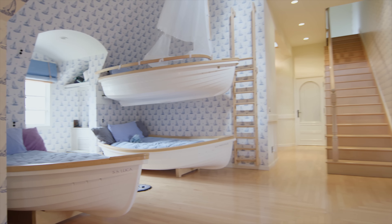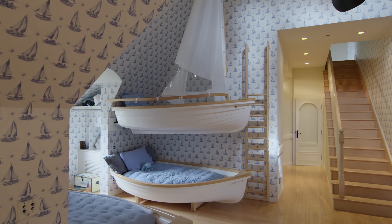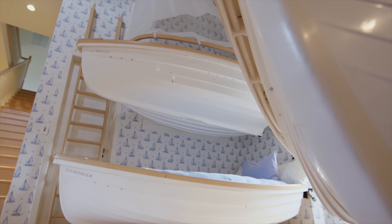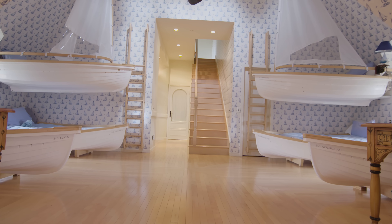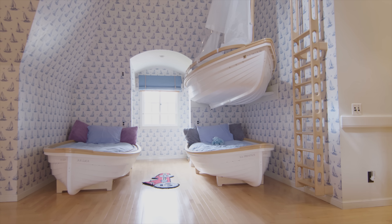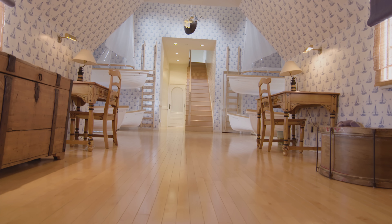Welcome to the bunk room — the most incredible space in the house. When people walk into this room they say, wow. This has been a labor of love. It's a nautical theme as you can see: the wallpaper, an ancient wooden ship up here as a light. It all ties into the nautical theme.